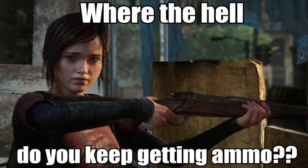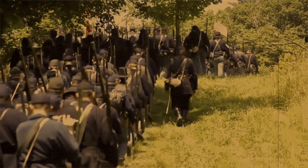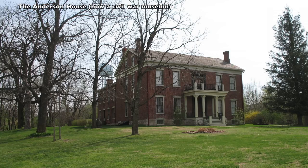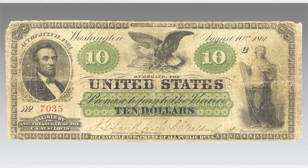While this happened, General Price waited outside Lexington for more ammunition. The battle then recommenced on September 18th, with the Union defending not only the hospital known as the Anderson House, but also protecting about $900,000 in cash and the Great Seal of Missouri.